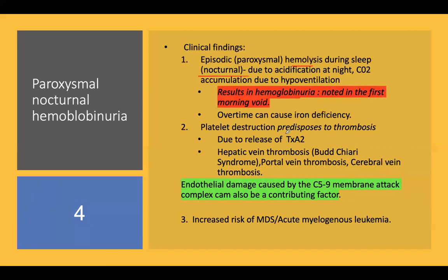Platelet destruction can predispose to thrombosis due to release of thromboxane A2. There is a propensity to cause hepatic vein thrombosis — Budd-Chiari syndrome — as well as portal vein thrombosis and cerebral vein thrombosis. Endothelial damage inflicted by the C5b-9 membrane attack complex is also a contributing factor toward thrombosis.